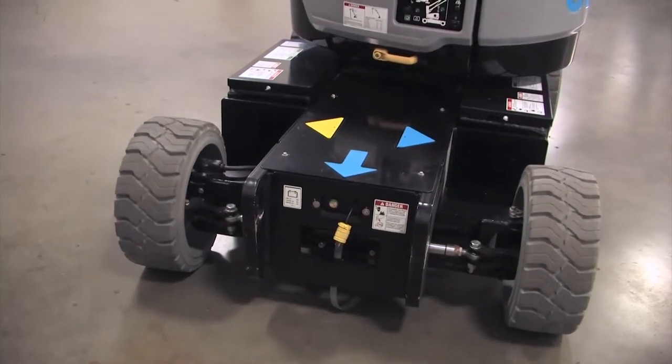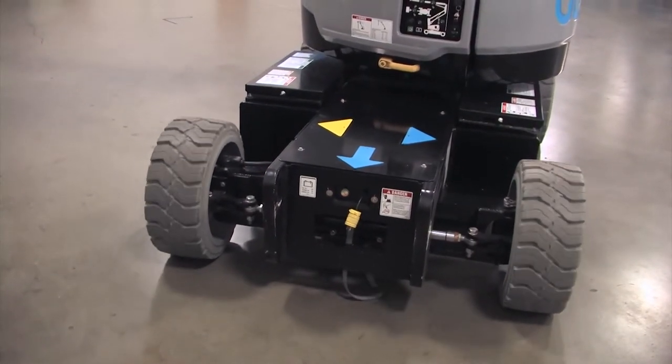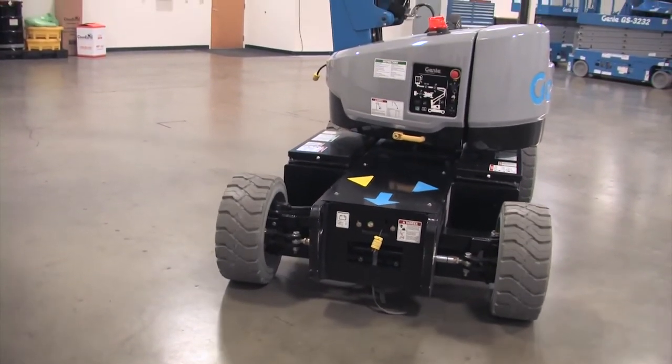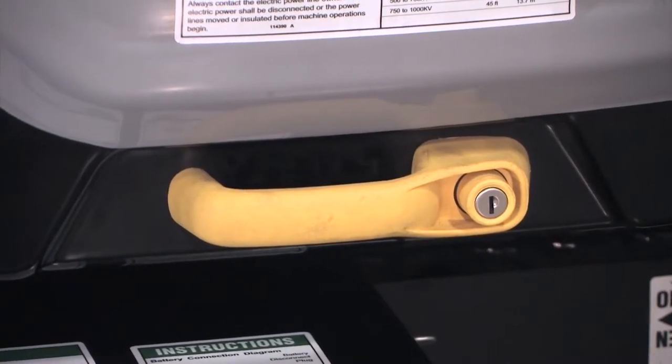The Z33 comes standard with non-marking solid rubber tires, and it comes with new design styling that includes solid lockable handles that open and close just like your car.